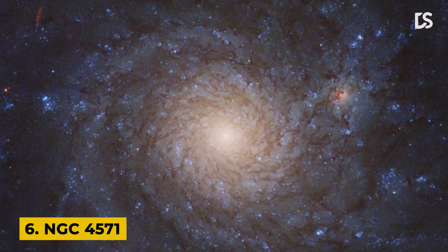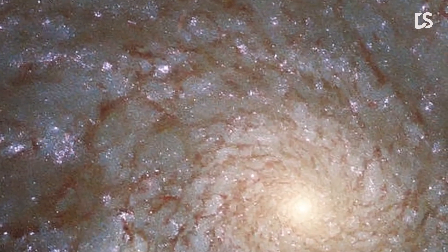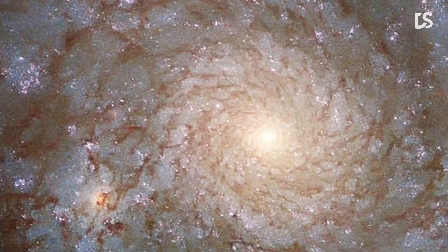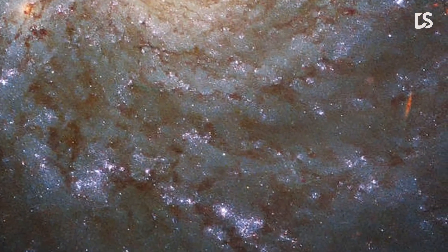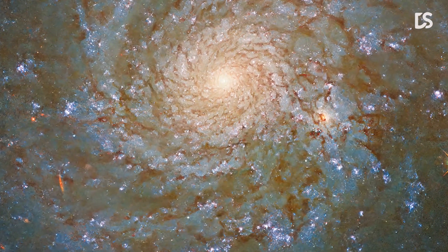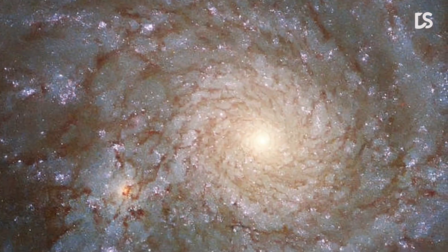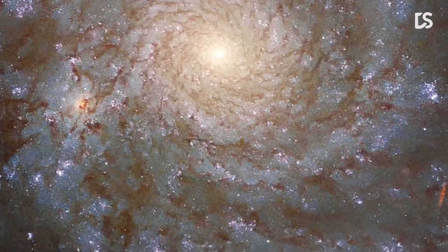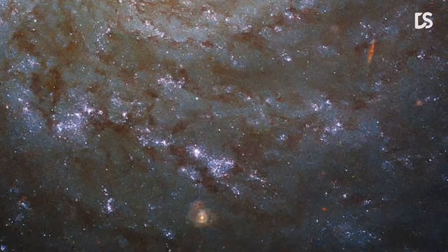Number 6: NGC 4571. This image shows a stunning view of the spiral galaxy NGC 4571, which lies approximately 60 million light-years from Earth in the constellation Coma Berenices. As majestic as spiral galaxies like NGC 4571 are, they are far from the largest structures known to astronomers. NGC 4571 is part of the Virgo cluster, which contains more than 1,000 galaxies. This cluster is in turn part of the larger Virgo supercluster, which also encompasses the Local Group, which contains our own galaxy, the Milky Way.